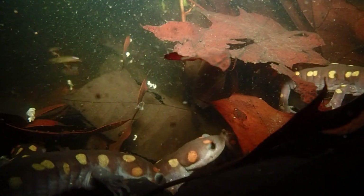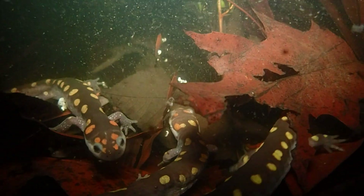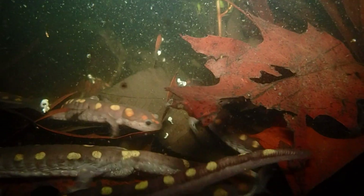Unlike Jefferson salamanders and wood frogs, spotted salamanders do not engage in amplexus prior to mating. Instead, when encountering a female, a male will nudge and rub her with his snout and entire body, and deposit a spermatophore. This is a small packet of the male's genetic material, and if receptive, the female will pick it up and use it to fertilize her eggs. These spermatophores can be quite ubiquitous, dotting the substrate of the pond.